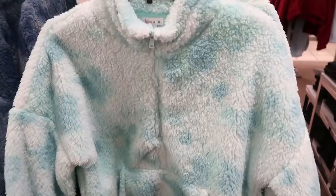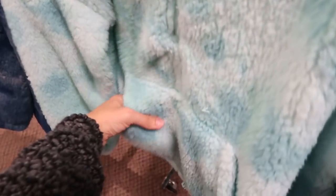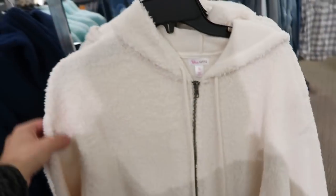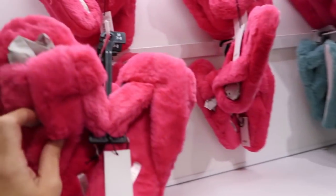Half zip sherpas from Flirtitude are marked down to about $19. There's a pretty tie-dye in blue with a half zip mock style and kangaroo pocket, also a darker blue tie-dye option. There are also longer sherpa jackets with big oversized pockets, tunic length, elastic at the bottom and a hood — really nice and cozy. They come in blue and ivory and are normally $44, on sale for $24.99.